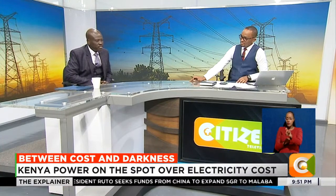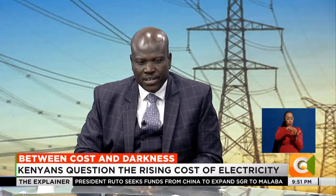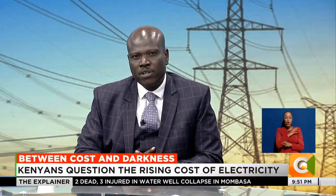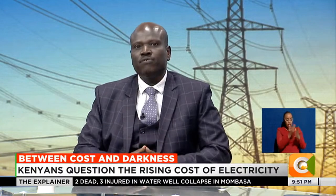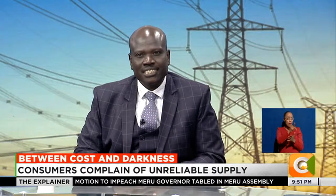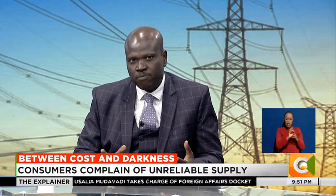Up to the month of March this year, there was a situation where there was a reduction of 15% in the power rate, and that reduction of 15% was not driven by any dynamics. When you look at the cost of power there are a number of components. There is the part that goes to generation - for every 100 shillings that you pay for the bill, 65% goes to generation.